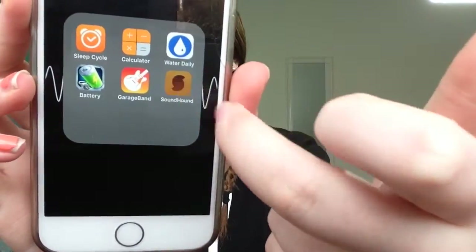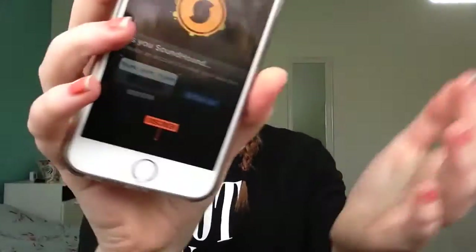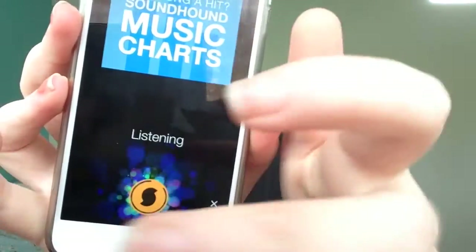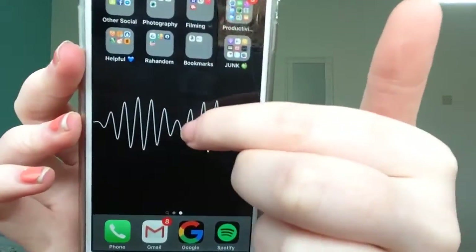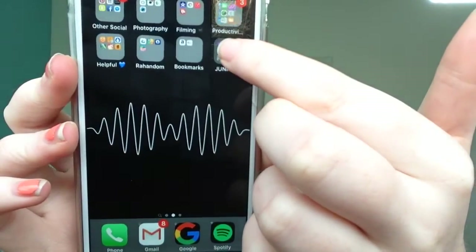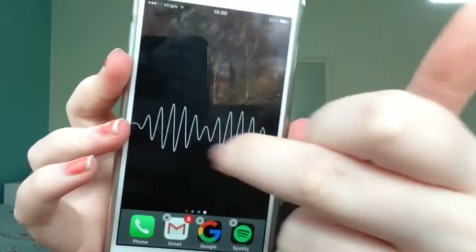I also just got SoundCloud, which is similar to Shazam — you basically just tap it and it'll detect what's playing. And my home screen background I got off We Heart It; it's just simple.